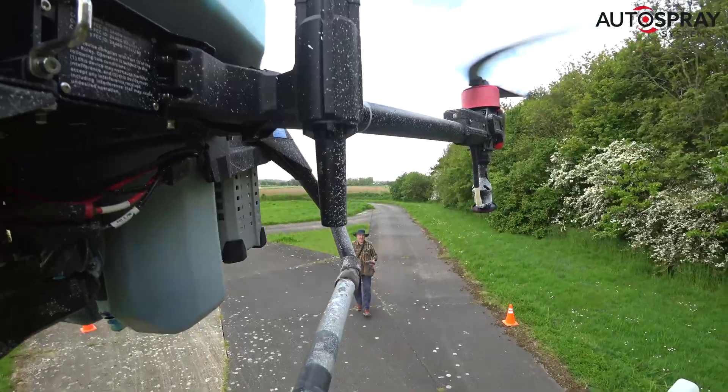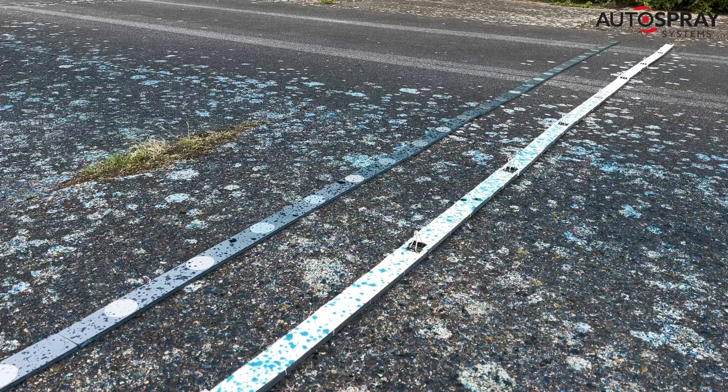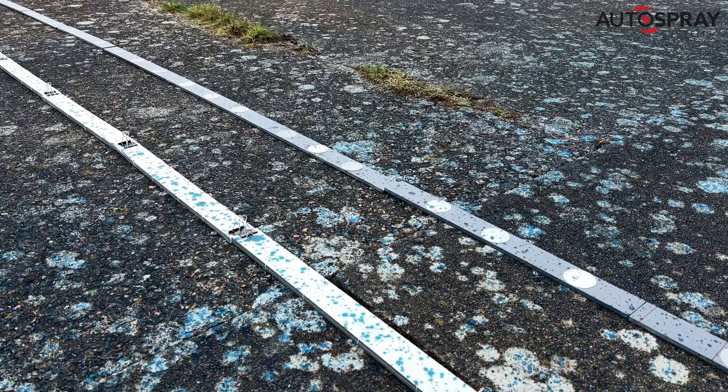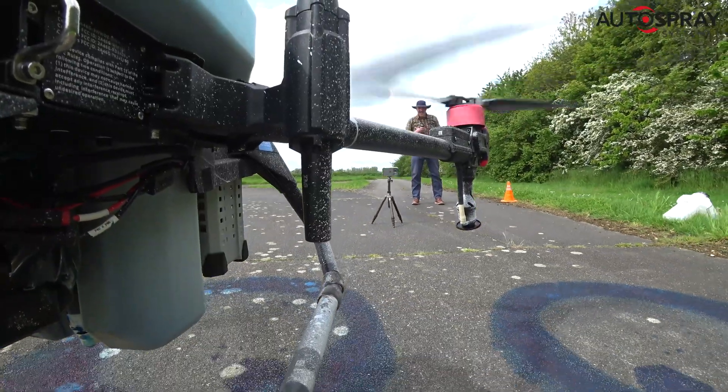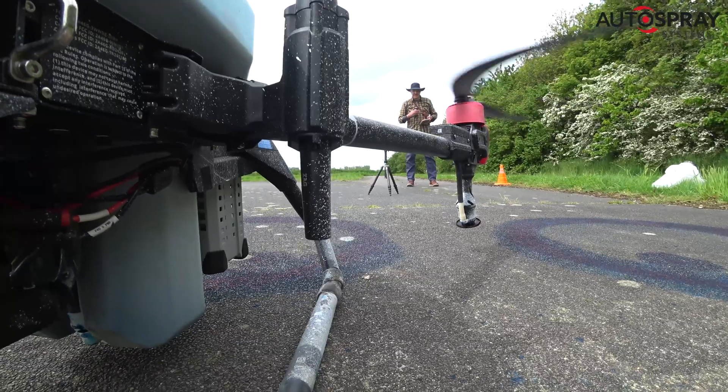Following a very successful day in the lab measuring droplet sizes produced by the drones with a laser, we spent a busy day flying multiple tests, spraying blue dye over collection disks to determine spray swath width.